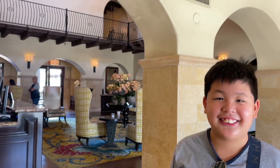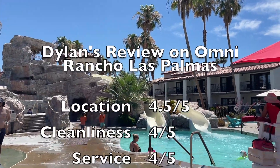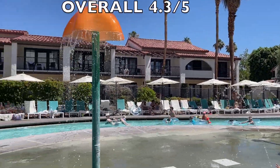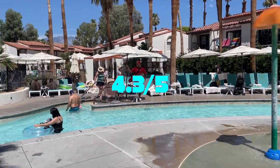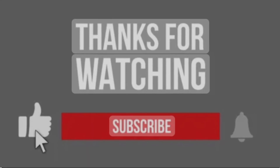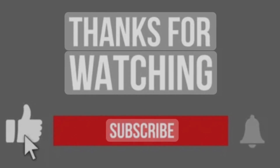Here's my honest review! Omni Rancho Las Palmas Resort & Spa is a perfect family friendly resort! 4.3 out of 5! Thank you for watching! Make sure to like, subscribe, and share! I'll see you next time! Bye!